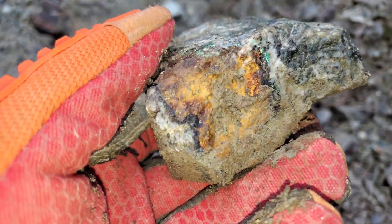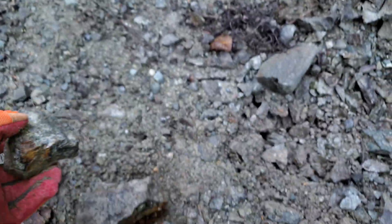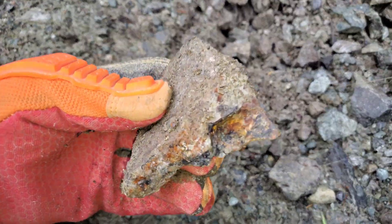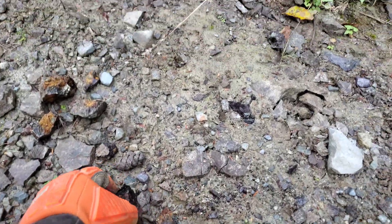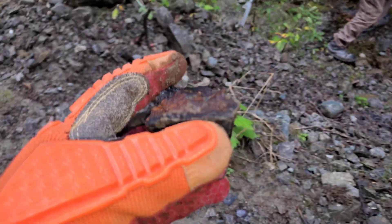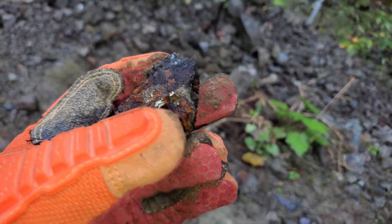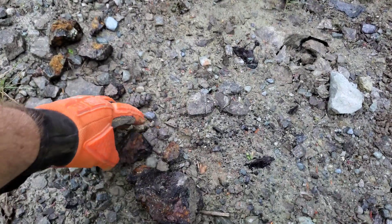Another sample here — some malachite staining there. Second sample here, this was from bedrock down in there. You can see the malachite staining and the calico pyrite.